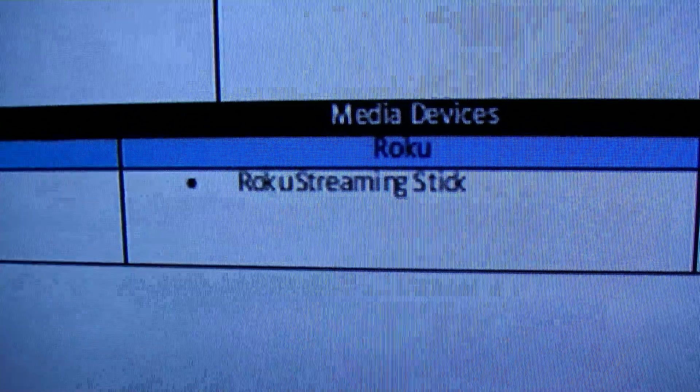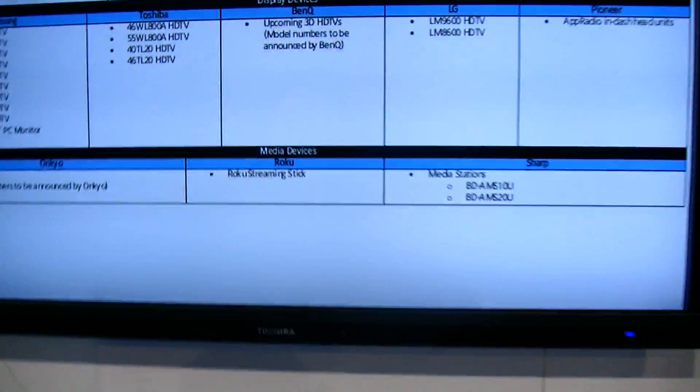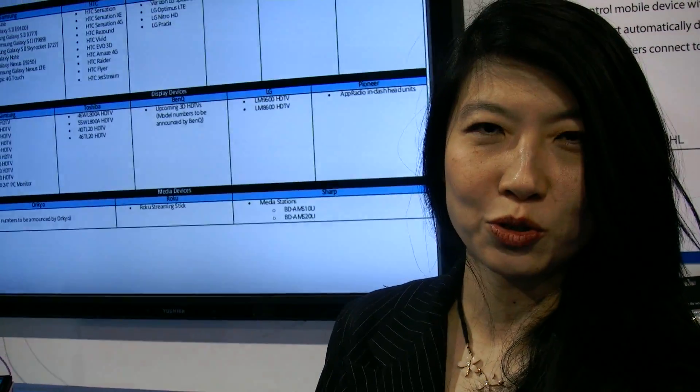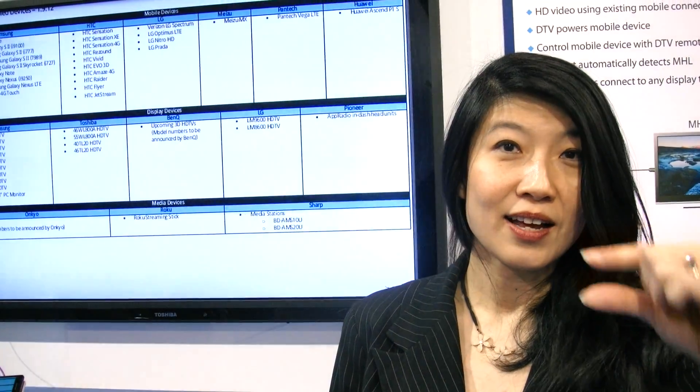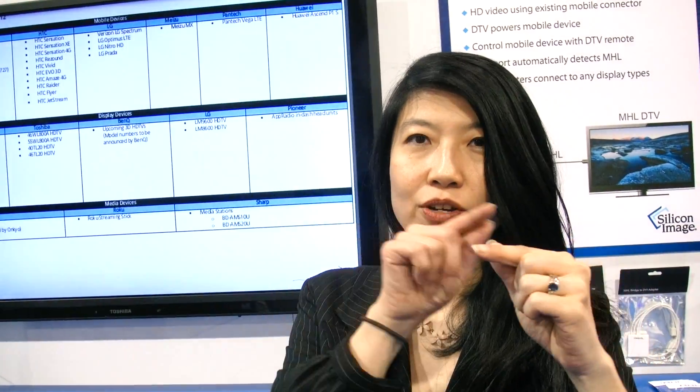Roku made a big splash at CES — the week before the show I think they won the Popular Mechanics Editor's Choice Award. It's a media stick that plugs right into an MHL TV, doing audio and video streaming directly from the media stick to the TV while the TV powers the stick. So all you need is one stick and one TV and all of a sudden you've got streaming Netflix, you can play Angry Birds — it's pretty awesome.